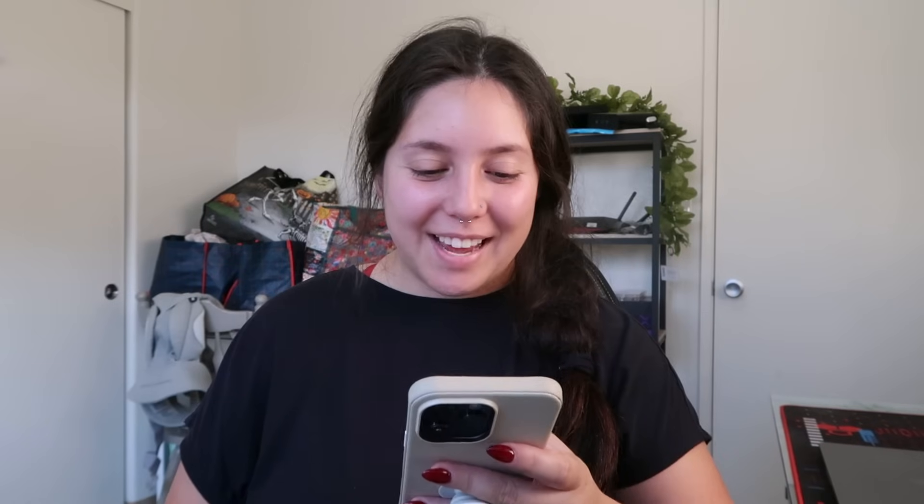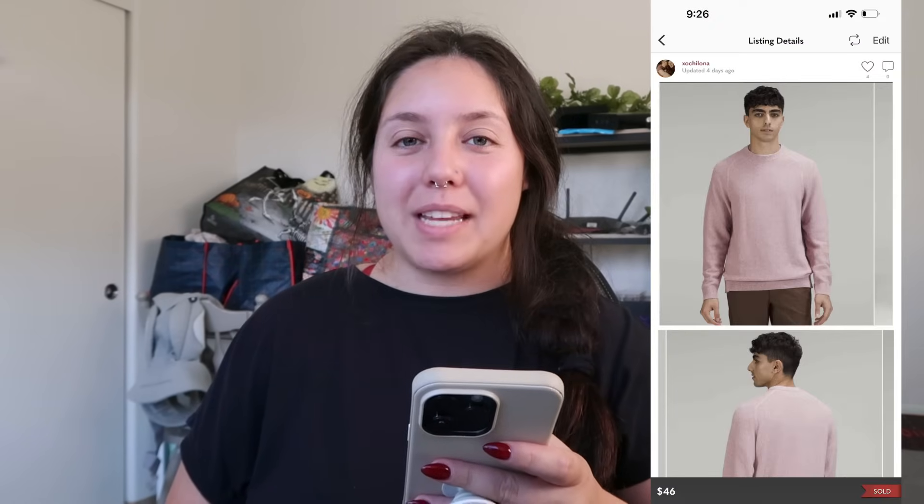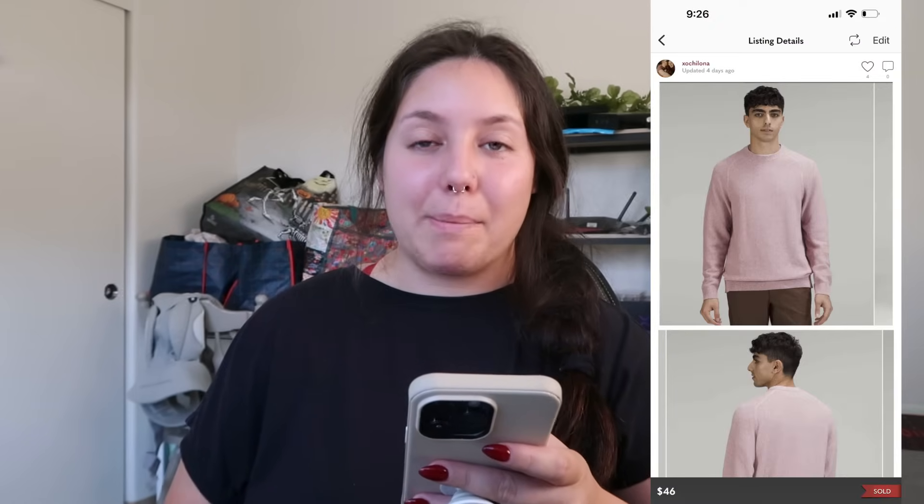Next item that sold: an ASOS tiered ruffle dress. I tend not to pick up ASOS — it's very similar to Forever 21 and H&M, fast fashion that doesn't sell well on secondhand markets. But I was excited about this piece because it was substantial, a size 14, and the color was really pretty. A buyer offered $29 and I accepted. My cost of goods was $1.50 from the bins and I profited just around $21.